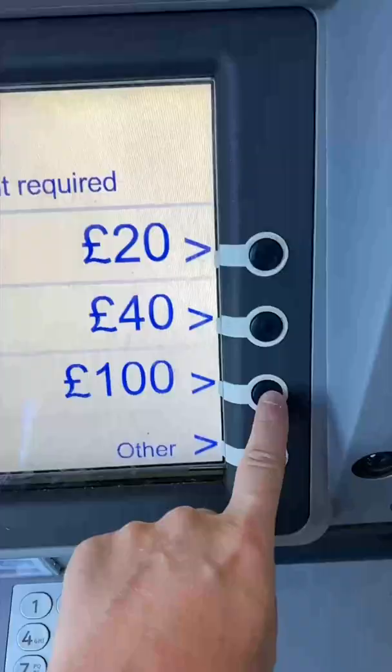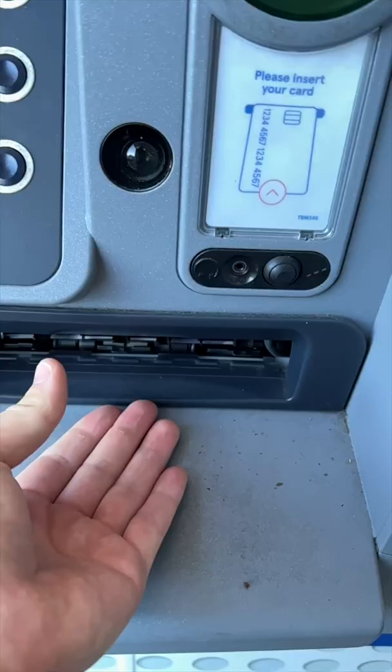I'm going to a car boot sale this morning. I've got a hundred quid budget and I'm going to see what great tools I can pick up — let's see if I can get any bargains.